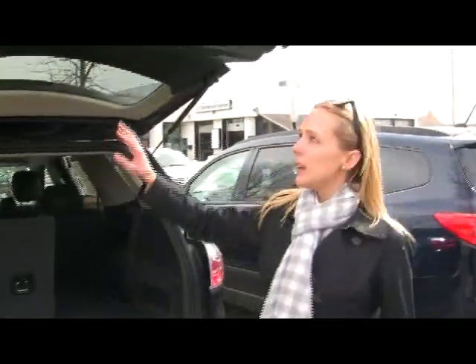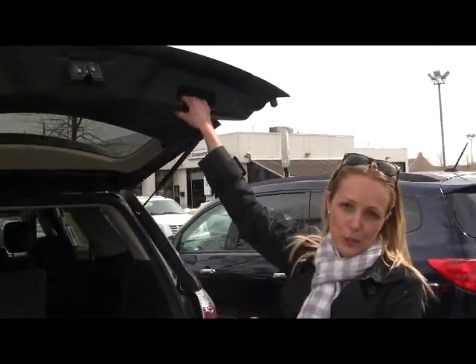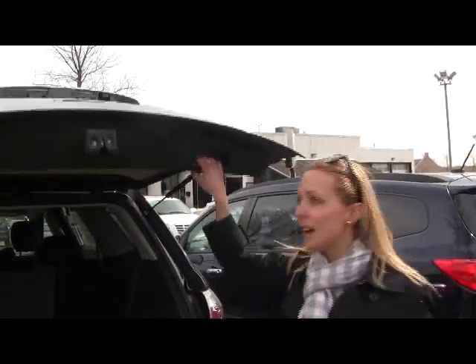It's just a great all-round SUV, and you have your convenient handle here to shut the trunk, which I personally love because I don't like to get my hands dirty and have finger marks on the back of my trunk all the time.